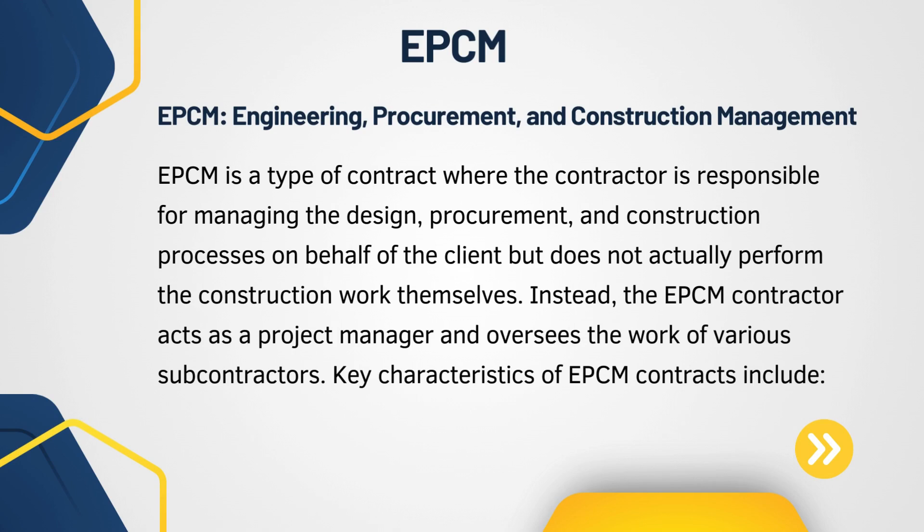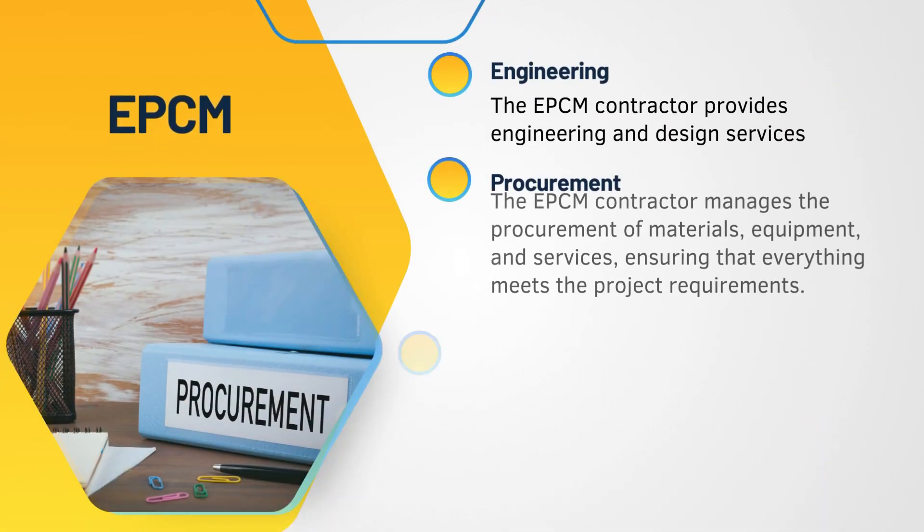EPCM stands for Engineering, Procurement, and Construction Management. EPCM is a type of contract wherein the contractor is responsible for managing the design, procurement, and construction processes on behalf of the customer, but does not actually get involved in the actual construction phase of the project. Instead, the EPCM contractor acts as a project mediator to oversee the works carried out by various subcontractors involved in the project.